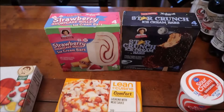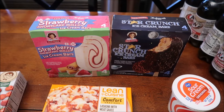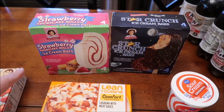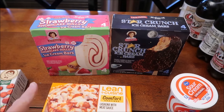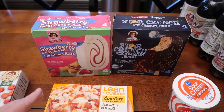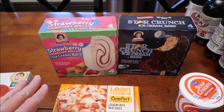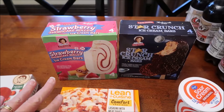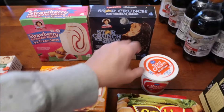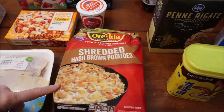We found two of the three new Little Debbie ice cream bars — we found the strawberry shortcake rolls and the Star Crunch. We already reviewed the nutty bars about eight months to a year ago. They also have a birthday one in a white box, but we haven't seen that one. These are the only two we've seen.